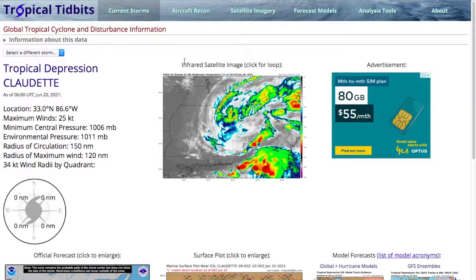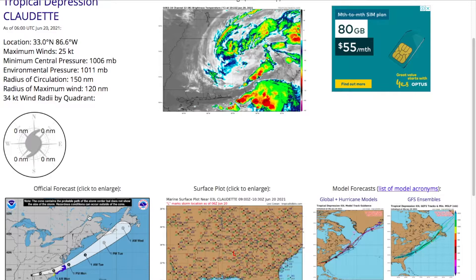Hello and welcome back to Cycling Tracking 2. Today we're monitoring three systems around the world: Tropical Depression Claudette, a system in the Atlantic that could form towards the end of the runs, and a system in the Western Pacific — Invest 94W.